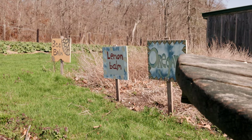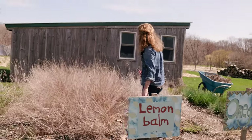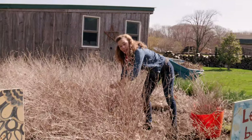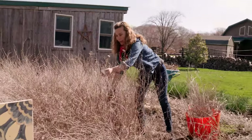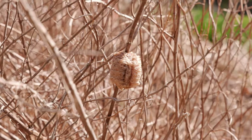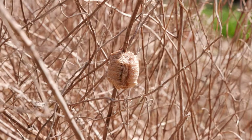I got over to this lemon balm, which I started doing the same thing. I got part way down and I noticed this. This is the reason why we wait until now to cut things back. I'd actually even like to wait a little bit longer. This is a praying mantis egg sack, and it's just kind of a jewel to find in the garden.